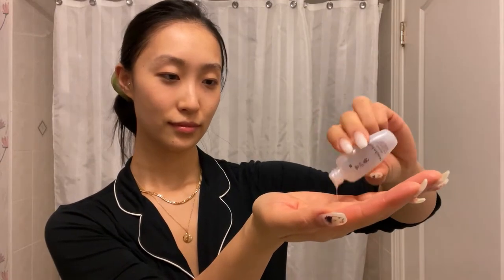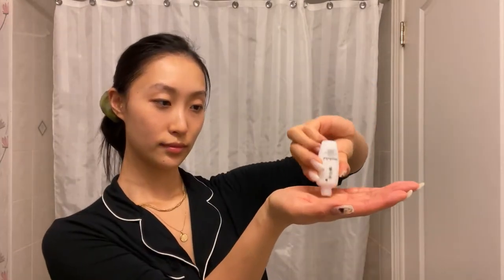The next step is the Essential Balancing Water, which goes after the First Care Serum. This is a quick-absorbing and hydrating toner that is also rich in antioxidants from goji berries. I think this is actually my favorite product so far.